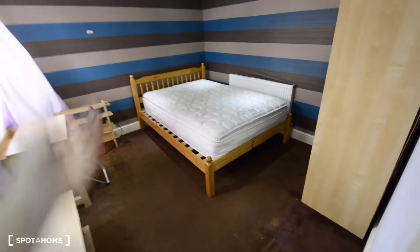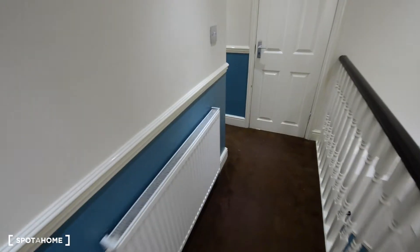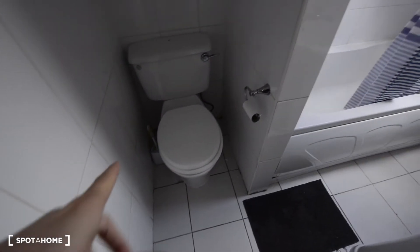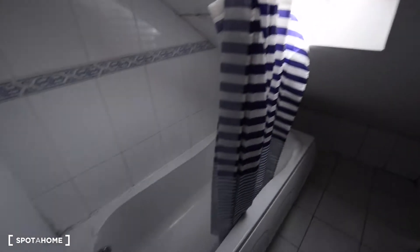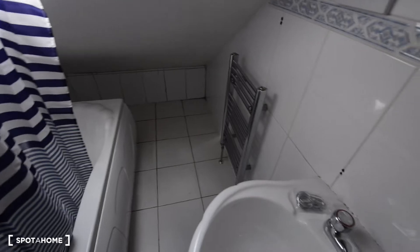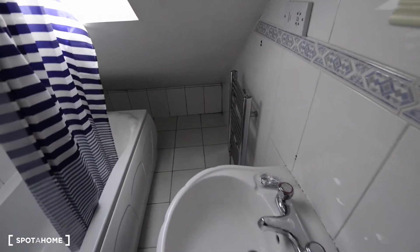And here to the left is the last available bedroom. So here we have a double bed, a chest of drawers, a desk, a chair, and a kind of coffee table. We have views here to the courtyard — and you can see the river of the canal. Here is the wardrobe. Carpet floor and a radiator as well — actually one more radiator here.